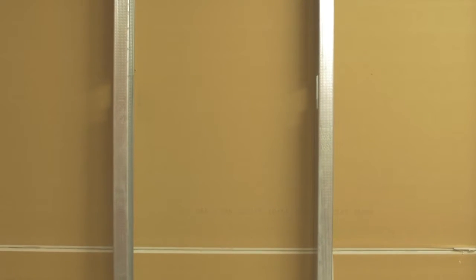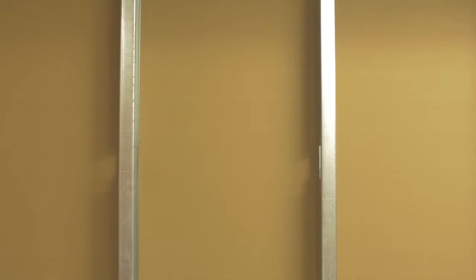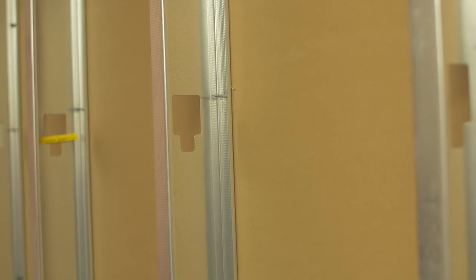With our steel stud interior walls, the walls are perfectly straight and you will never experience screw pops in the drywall or bowing and twisting of studs.